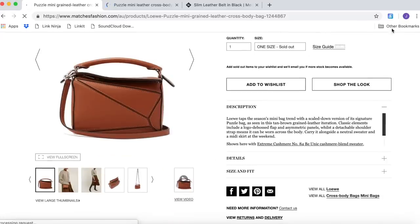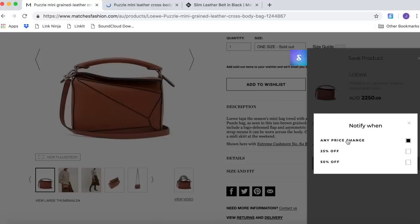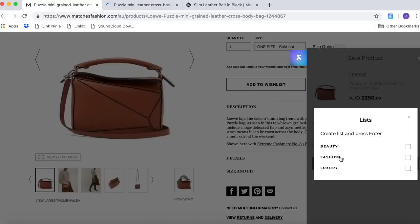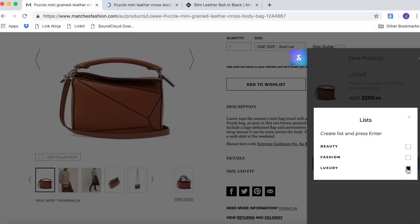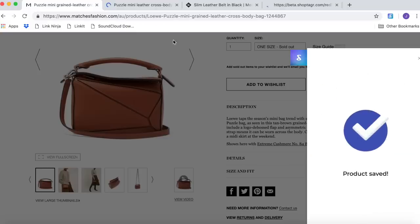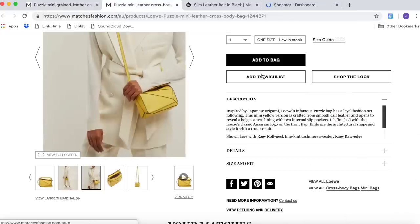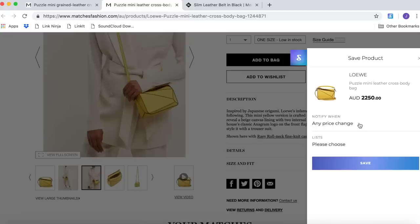It's an app where you can actually bookmark items you've been looking at and save them to a list on the app, and it will notify you when they go on sale. It's not just about any sale — you can also choose how big a discount you want. You can set the ShopTagger app to notify you when there's any price change, and it will do that.